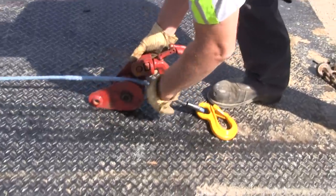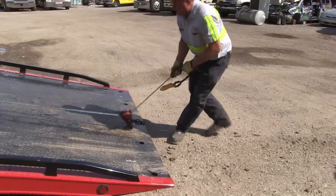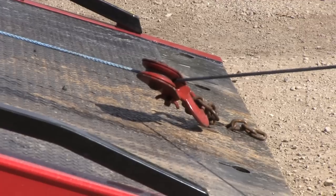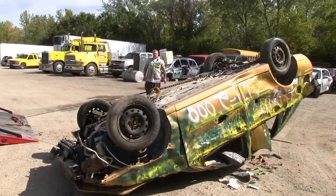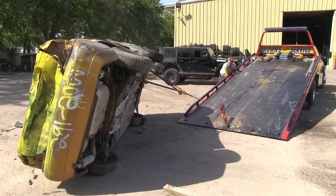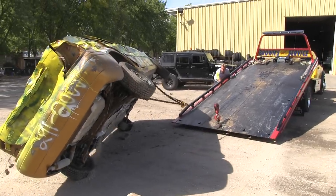The first time I took it out, another company called and said we'd probably need a rotator to recover this vehicle out of the ditch. I decided I'd just take my little Dodge out there and see what I could do with this synthetic rope — and I pulled it out without a problem.